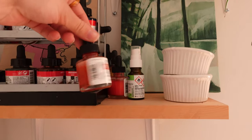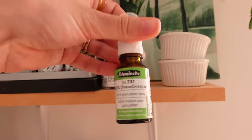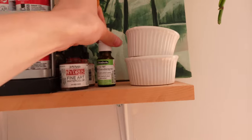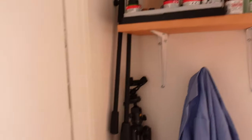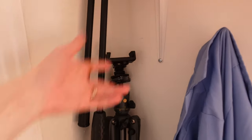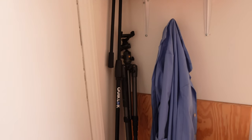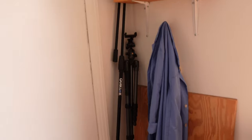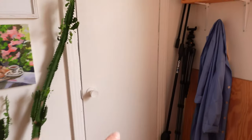These are two liquid watercolors from the brand Dr. PH Martin, and this is the Schmincke granulation spray that I honestly don't really know how to use — I haven't been very satisfied with it so far. In the corner here we have my tripod: this one is my photography tripod that I can also use for videos, and this long one is a mic tripod but I use it for my overhead shots. It's not the best because it's not the most solid thing, so one day I want to have a better setup. And this is my blue lab coat that I use when I paint with oils.